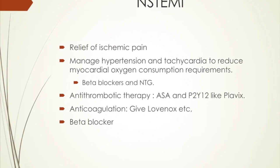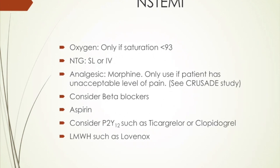So what you can do for an NSTEMI: you want to relieve the ischemic pain. We've already given him nitro and aspirin when he first came in. You want to manage his hypertension and tachycardia — beta blockers and nitro for this. Beta blockers reduce oxygen consumption and decrease damage, shown to reduce mortality. Anti-thrombotic therapy: aspirin and P2Y12s like Plavix or any of the other ones. Anti-coagulation for an NSTEMI — the latest recommendations are not to give heparin but to use Lovenox or any other type of low molecular weight heparin that you prefer. And beta blockers, which I mentioned before, have a lot of benefits reducing mortality.